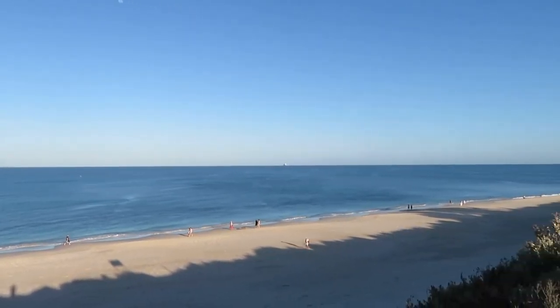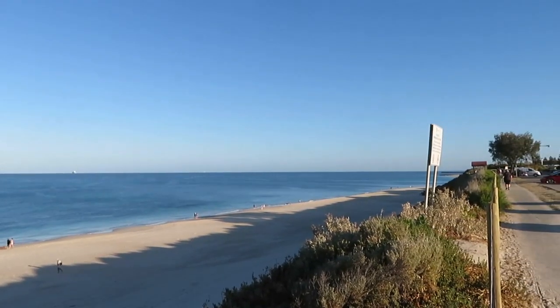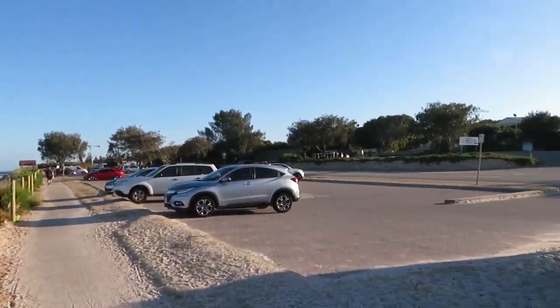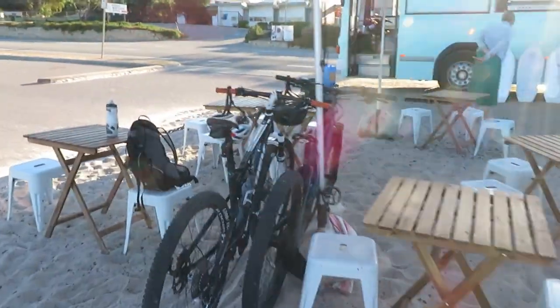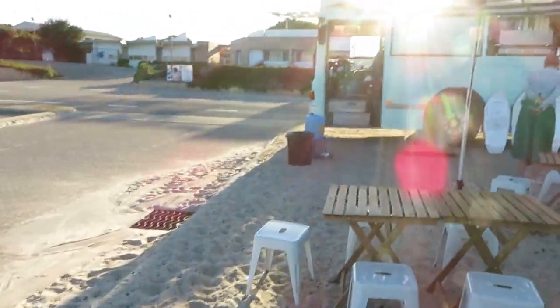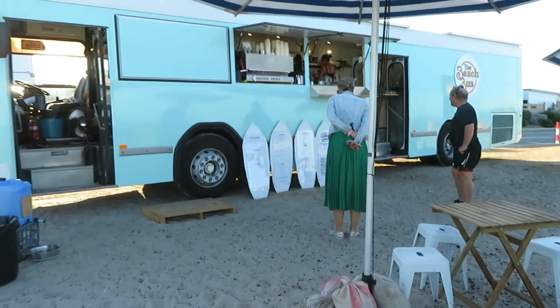This is an absolutely cracking spot. You might be thinking, how do you get a view this good from a cafe when they don't allow building up to this point? Well, it's easy. What you do is get a license from the council to park a bus that's been converted into a kitchen here every day. And that's what they do — this is the bus cafe. You can see it's an old metro bus of some sort.